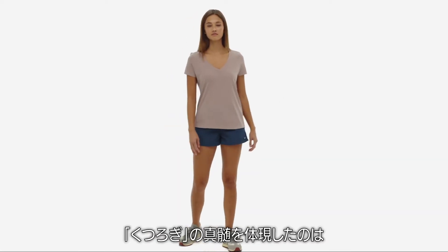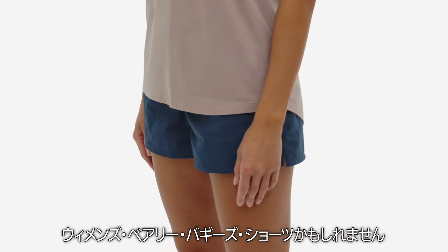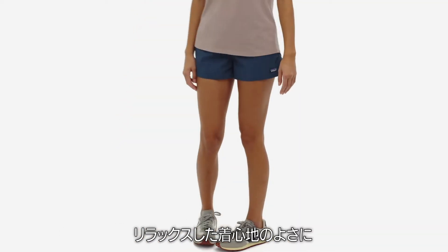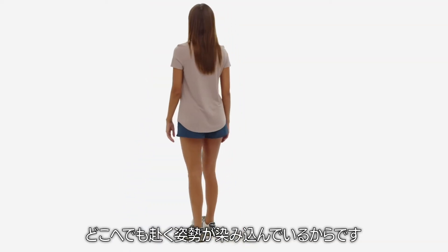We can't prove it, but we're pretty sure the expression chill was invented in a pair of our women's barely baggy shorts. After all, they're relaxed, easy to wear, and imbued with a go-anywhere attitude.